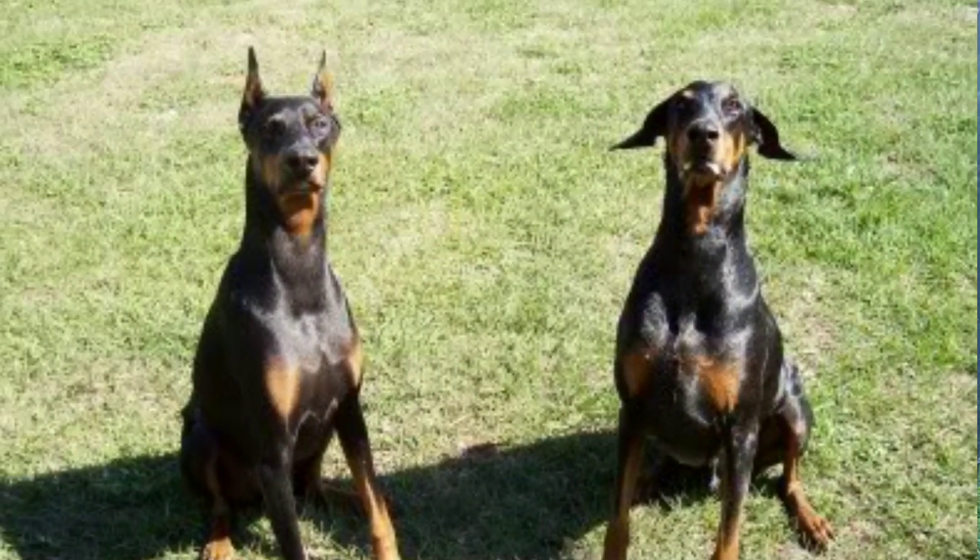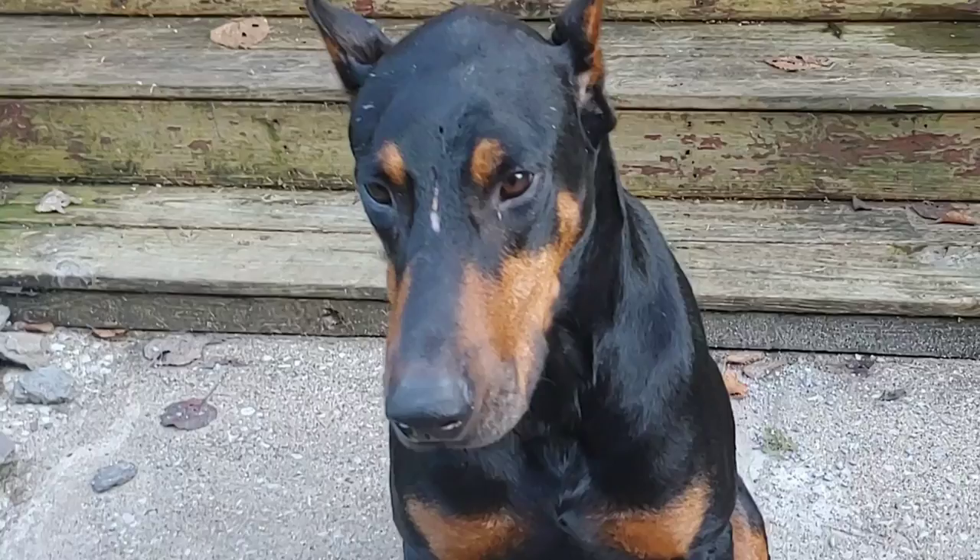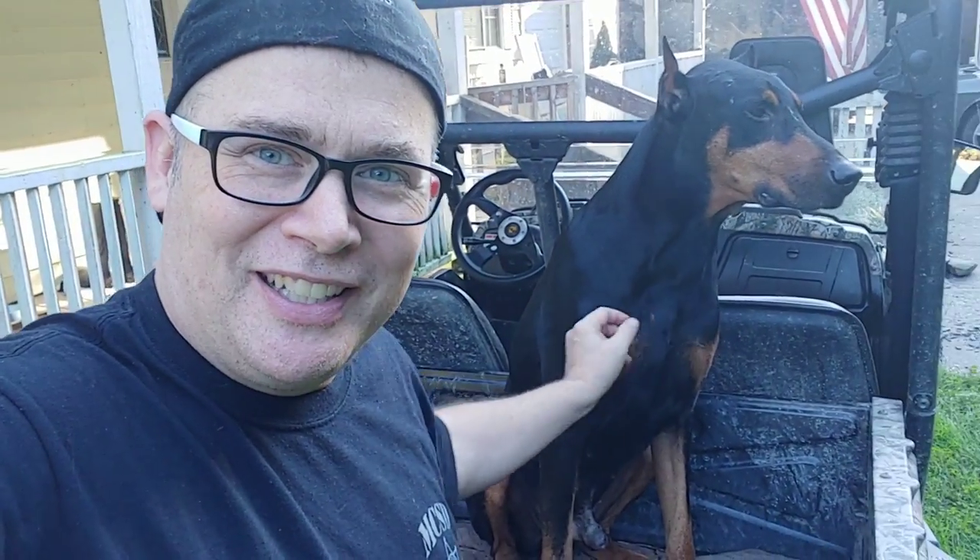He was cropped and docked before we got him - it wasn't something we got a decision about. We didn't even know him when it happened. You can see he's got a thing on his head right there - we don't know how he got it. We went on a run, followed him on the side-by-side, and he came back with it.